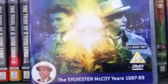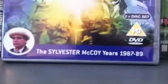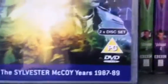Apparently the Sontarans are coming back in the Christmas Special. Anyway, we've got some more symbols of Fenric there, and a yellowish light effect bursting out in the middle of the cover. It's a two-disc set, PG-rated, with a little picture of Sylvester McCoy — the Sylvester McCoy years, 1987 to 1989.